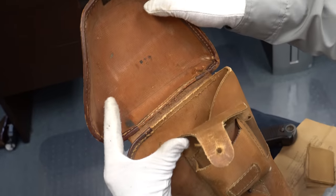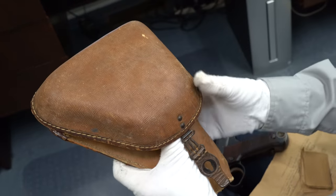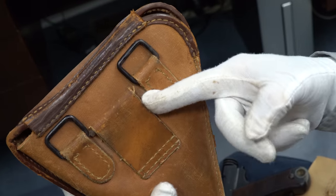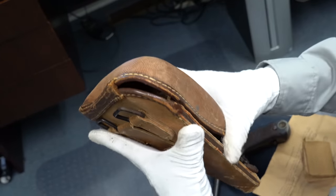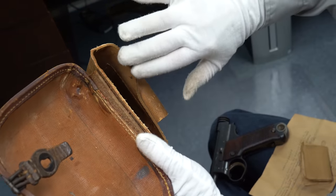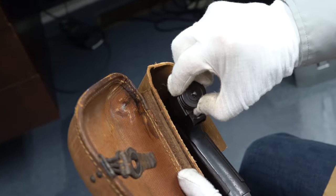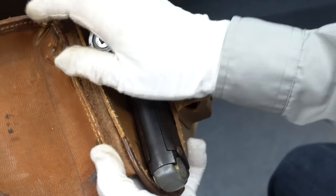Finishing up with this holster — you do see the kanji writing in here, which they almost always will have unless it's worn away. This is mid-war. Some of the leather is worn away, which is pretty typical. You can see how tight the rubberized canvas gets — a better example of how it becomes almost rock hard. There's a holder for the cleaning rod right here, and then you can slide a spare magazine in, and when you put the gun inside, it covers up the spare magazine.